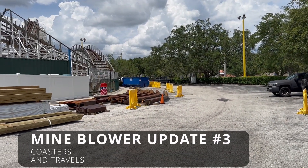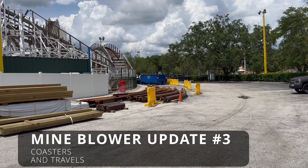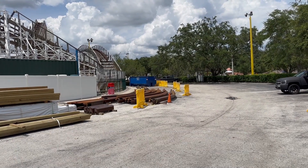Hey y'all, this is Cultures and Travels and I'm back here at Fun Spot Kissimmee. I'm here to check the progress of the retracking of Mindblower.